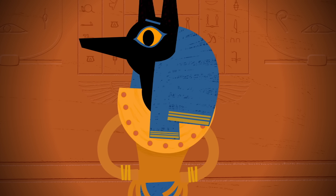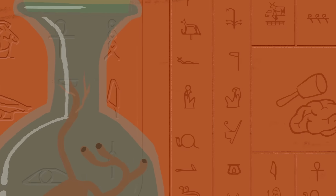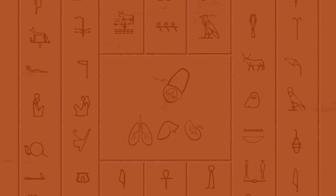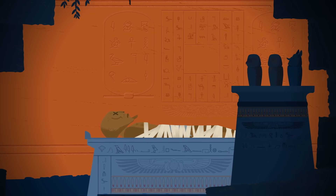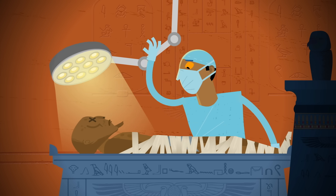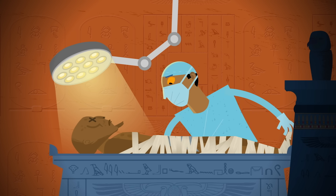So, how successful were the ancient Egyptians at evading decay? On one hand, mummies are definitely not intact human bodies. Their brains have been mashed up and flushed out, their organs have been removed and salted like salami, and about half of their remaining body mass has been drained away. Still, what remains is amazingly well-preserved. Even after thousands of years, scientists can perform autopsies on mummies to determine their causes of death, and possibly even isolate DNA samples.